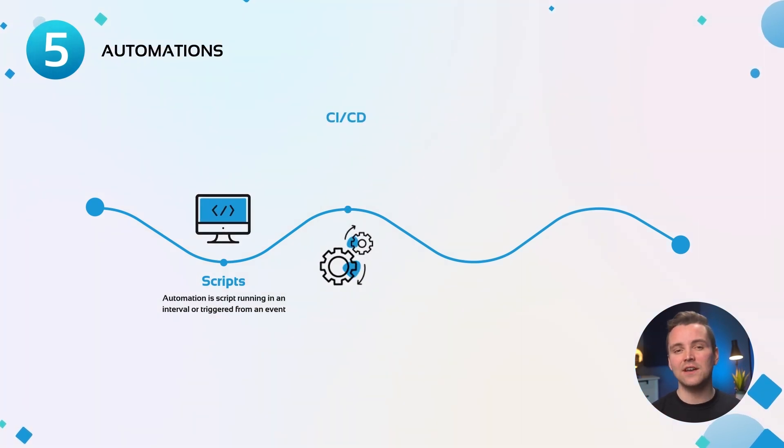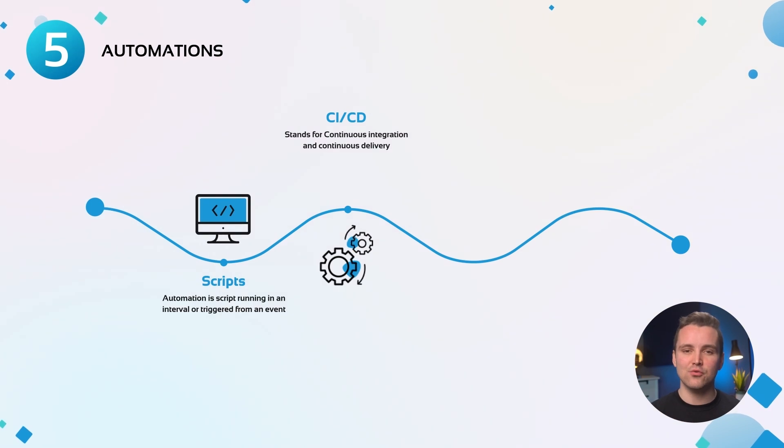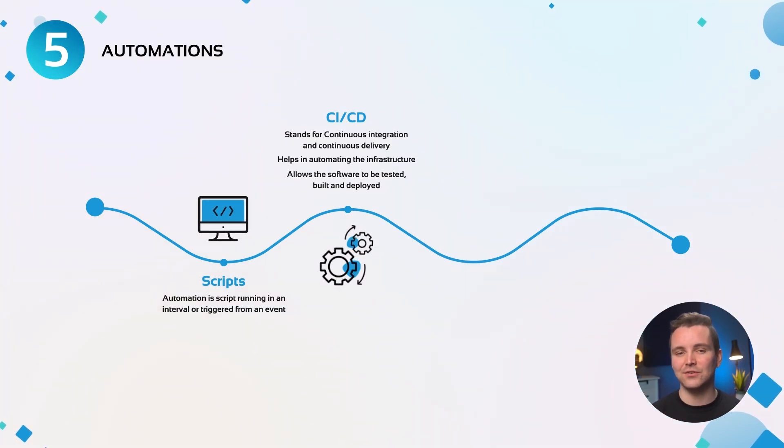CI/CD stands for Continuous Integration and Continuous Delivery. These tools help in automating the infrastructure. When a developer makes changes, CI/CD allows the software to be tested, built, and deployed to the end users. Setting up CI/CD tools requires the use of configuration or manifest files, and these files contain code-like instructions on how the infrastructure should work.